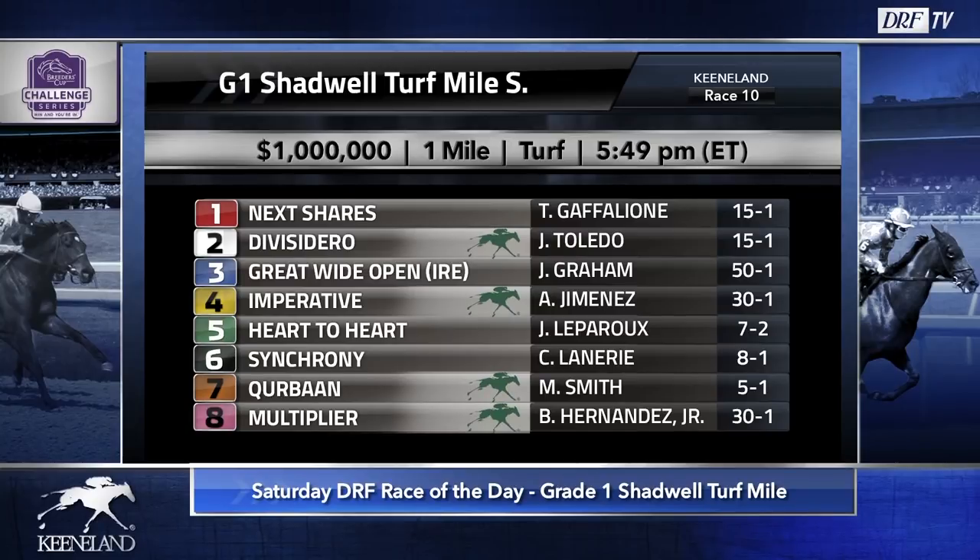Let's take this field in post-position order. Beginning with the number one, Next Chair, at 15-1, coming off a rallying win over the European-style turf configuration at Kentucky Downs. Prior to that effort, he was a bit of a nibbler coming from well off of the pace in Southern California. A fast pace and maybe a softer turf course might help this horse.